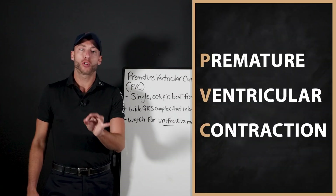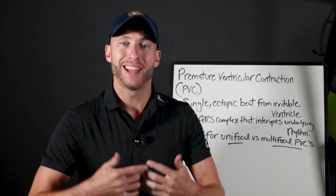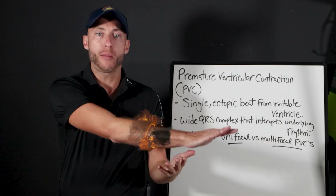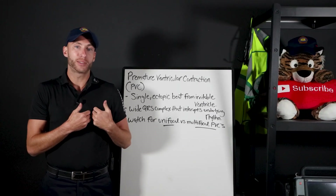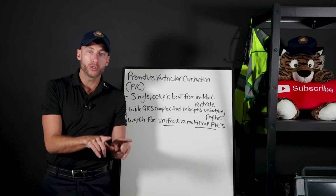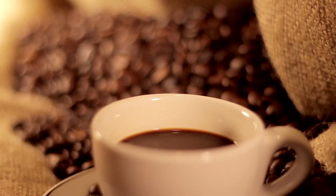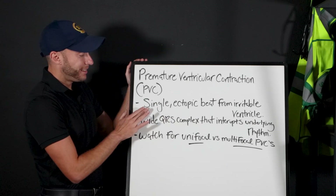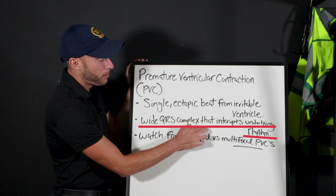What is a PVC? It's a premature ventricular contraction. Simply put, the ventricle decides out of nowhere to step in and create a beat, create a contraction. Say your patient is going along in normal sinus rhythm, no problem, and all of a sudden an irritable focus in the ventricle decides it's going to fire right now — that's a PVC. They're actually more common than you think. You may have even felt it in your chest. A PVC is a single ectopic beat from an irritable ventricle — it's a wide QRS complex that interrupts the underlying rhythm.